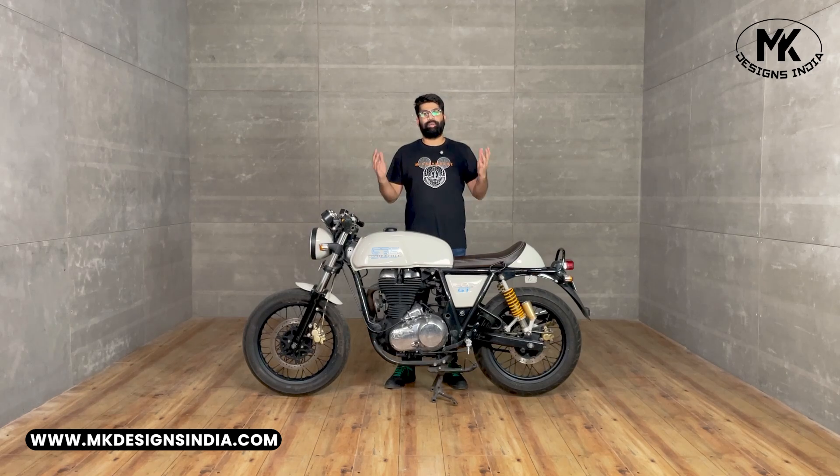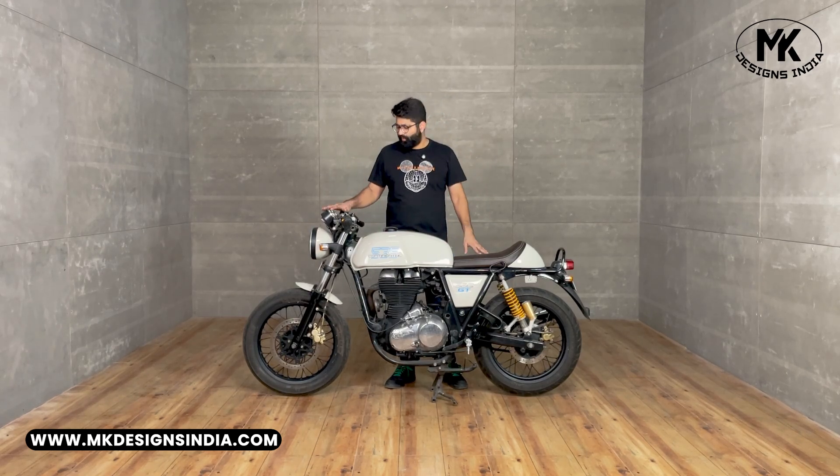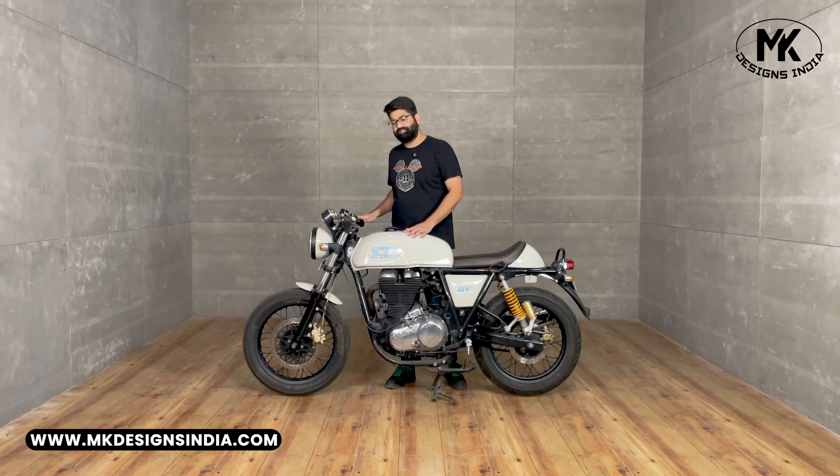Hi! Welcome back to MKDesign's YouTube channel. In the previous video we covered the cosmetic upgrades of the Continental GT 535. In this video we will be concentrating more on custom parts and customizing this GT.